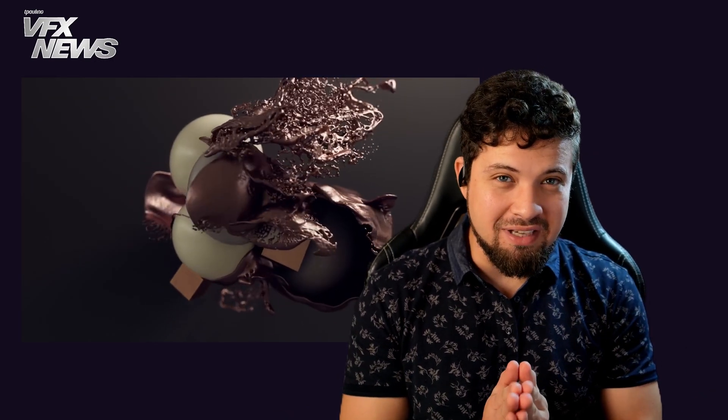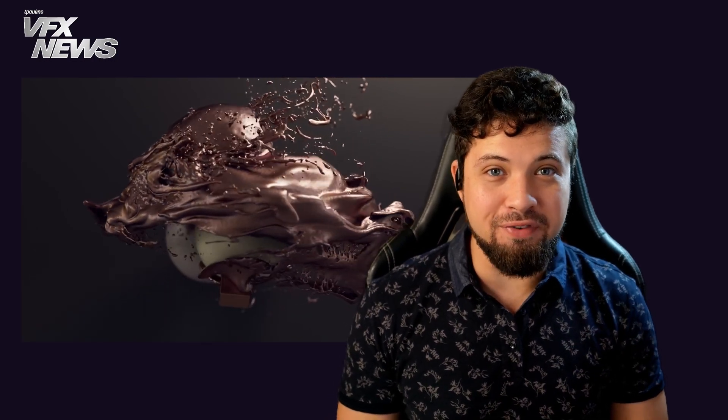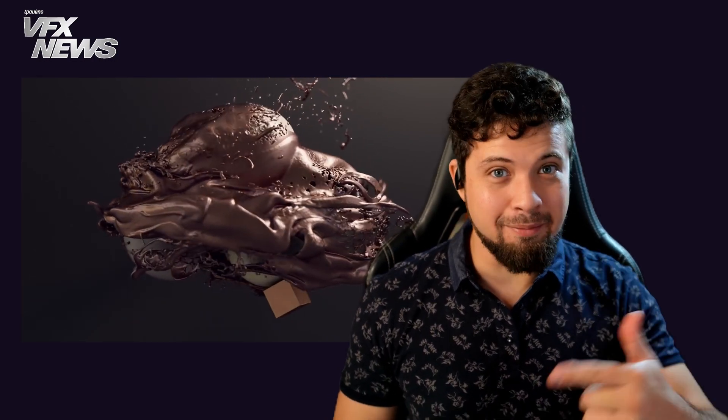Houdini presents a great alternative for softwares like Ziva Dynamics. Houdini artists are getting some handsome salaries in the visual effects industry, and maybe it's time that we get our feet wet on it. Let me know in the comments below what you think!